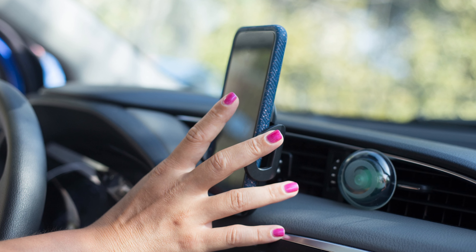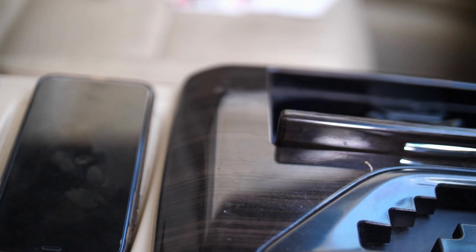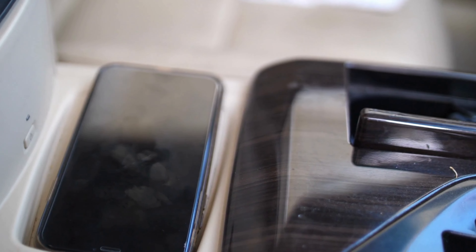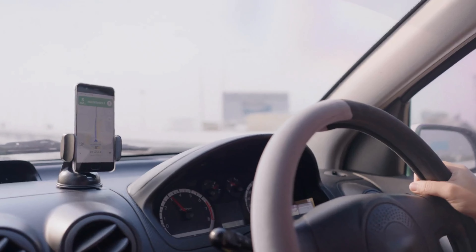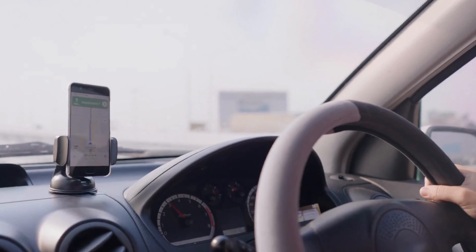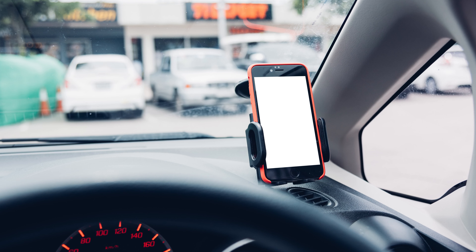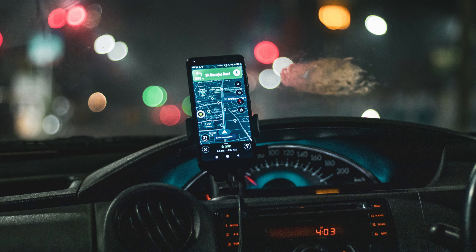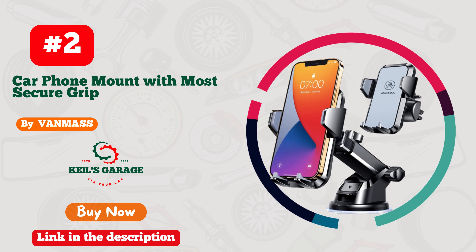Number 1: iOtty Car Mount — your iPhone's new best friend on the road. This sleek and sturdy gadget is a game-changer for all you iPhone enthusiasts out there. With its impressive grip and adjustable design, your phone stays securely in place, even on those hairpin turns. Plus, the one-touch release feature makes taking calls and navigating a breeze. Say goodbye to fumbling around for your phone while driving. The iOtty Car Mount keeps your device front and center, so you can keep your eyes on the road.